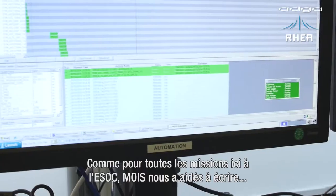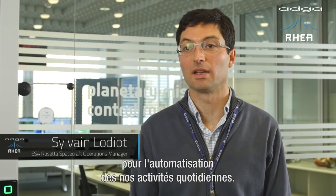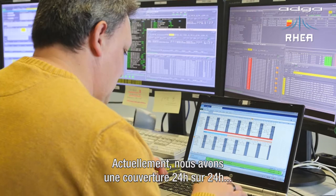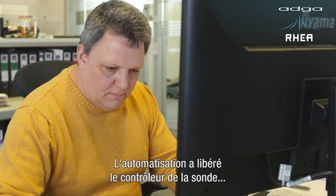MOIS has helped us write and develop all our flight control procedures for Rosetta, for the spacecraft. But it has been also very useful for automating all the daily activities we have. In particular, at the moment, we have 24-hour, seven-day coverage, up to three or four passes a day, and the automation system has relieved the spacecraft controller from all the routine daily activity.